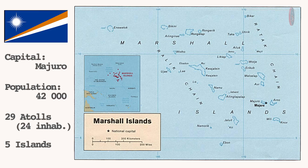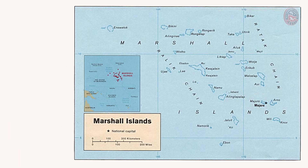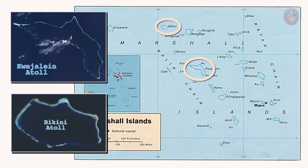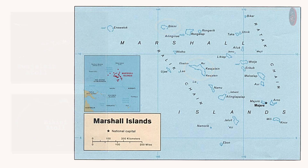The Marshall Islands are home to more than 42,000 people. The capital and largest city is Majuro, which is located on the atoll with the same name. This nation consists of 29 atolls and five islands, with 24 of the atolls being inhabited. This video series focuses primarily on two atolls: Kwajalein, which is the largest in the country with 16 square kilometers and a lagoon that covers 1,700 square kilometers, and the uninhabited Bikini Atoll where the nuclear tests took place.